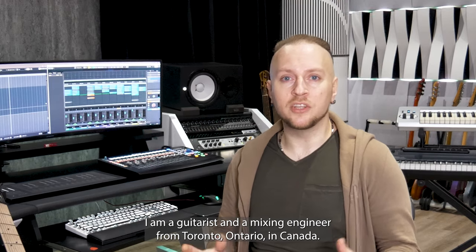Hi everyone, my name is Alec Darson. I am a guitarist and a mixing engineer from Toronto, Ontario in Canada.